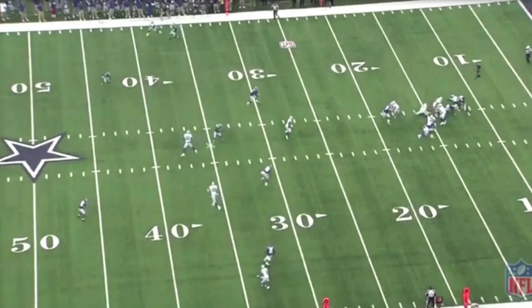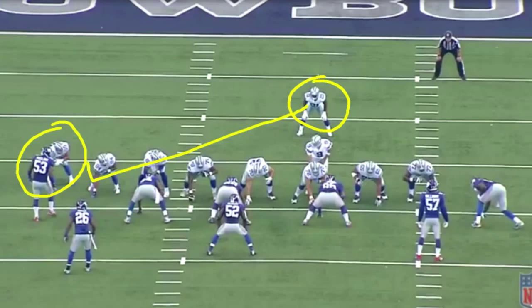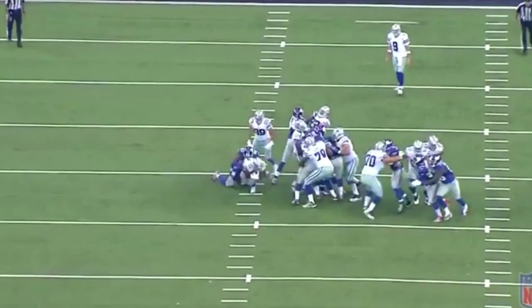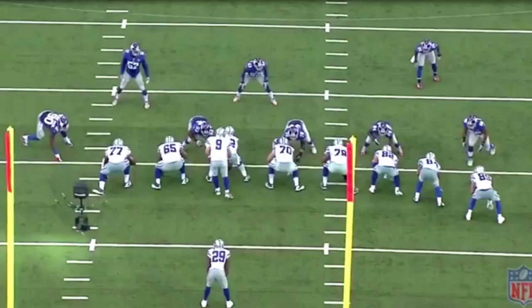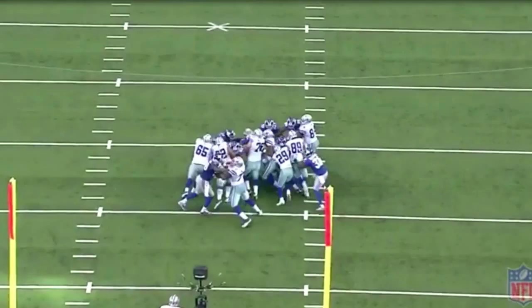In these next few plays, we'll see why Gavin Escobar is not seeing the field that much — he's not the best run blocker. He's lined up on the outside. Randall's going to get the ball and run right behind him, and number 53 is going to make the tackle. Gavin gets off the ball but does not do a good block on 53, who makes the tackle. Here's another run block — he's lined up on the outside. Watch him block this defender as Murray takes the ball and shoots the gap. He gets driven back towards the middle and Gavin Escobar's man makes the tackle.